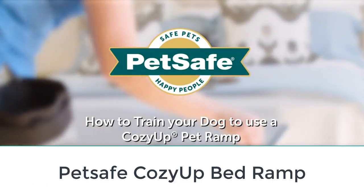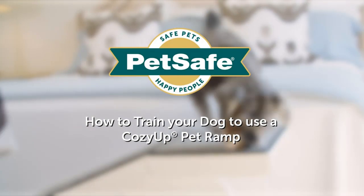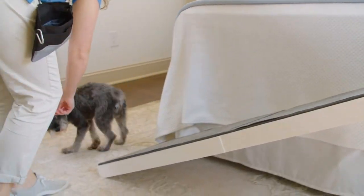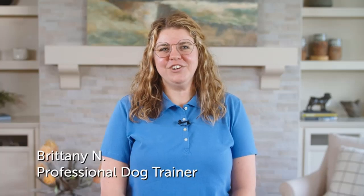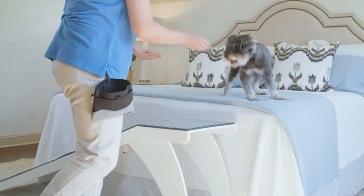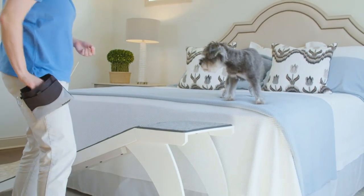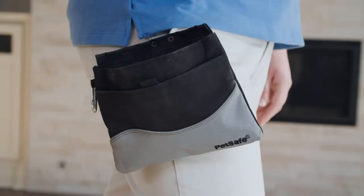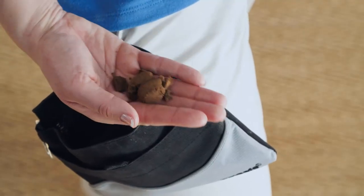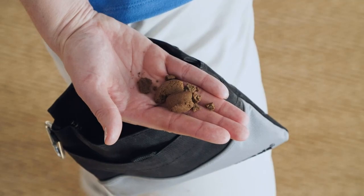Number two: Pet Safe Cozy Up Bed Ramp. If it's getting harder for your pooch to get onto your bed or couch for cuddle time, maybe it's time for a ramp. The Pet Safe Cozy Up fixed ramp is made with quality furniture-grade solid wood, available in cherry or white. The surface is heavy-duty carpet to keep your pup's paws pampered and avoid slipping. This ramp is 70 inches long but only 16 inches wide to accommodate small spaces.